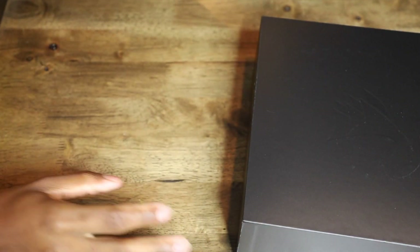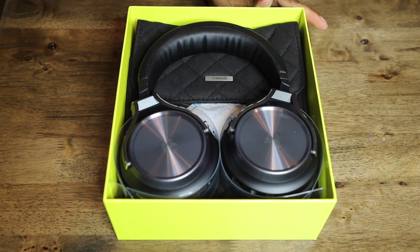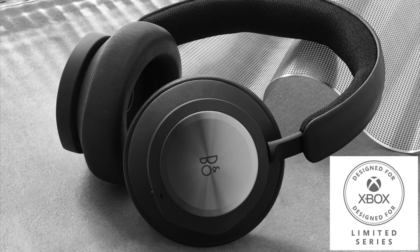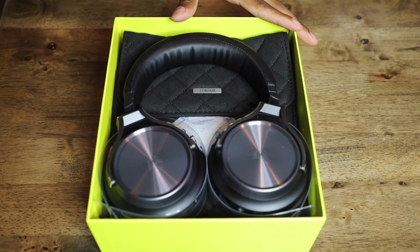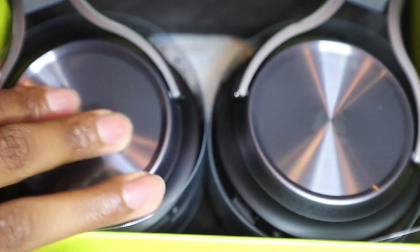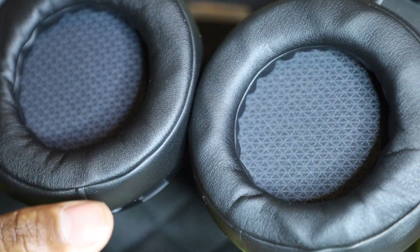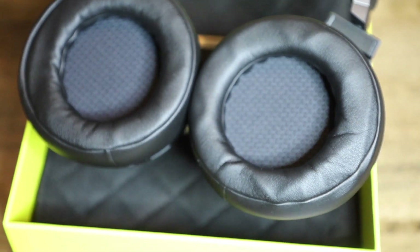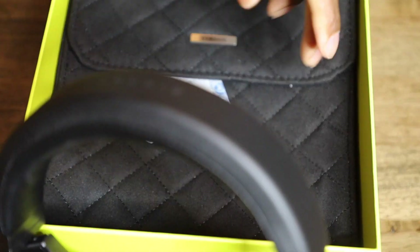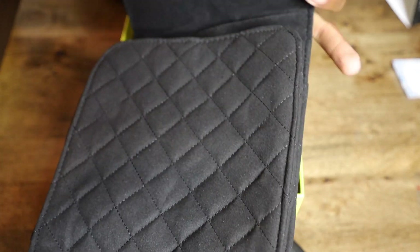Okay, you gotta slide it out. Whoa, these are some nice headphones — these remind me of the Bang & Olufsen headphones. Look at this nice quality. Look at these earmuffs, you know these look so comfy. Oh my gosh, so comfy, and then you got the cushion on top too — that same cushion. Look at the back, nice and luxurious. It looks nice, smells good too!